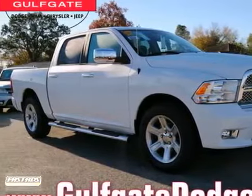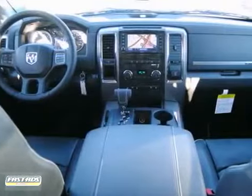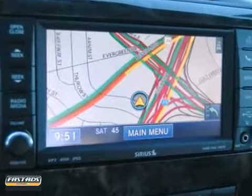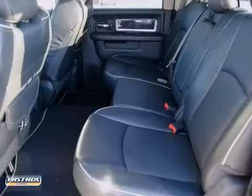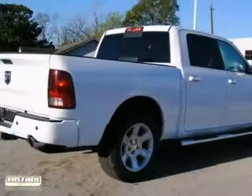Imagine yourself behind the wheel of this hard-working 2012 Dodge Ram 1500. Nicely equipped with the navigation system, multifunction steering wheel and running boards, this dependable truck can pull its own weight and then some. You just hit payload pay dirt. Now take your test drive today.